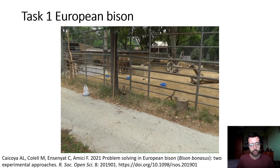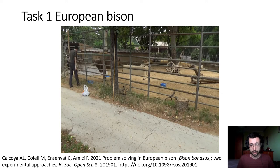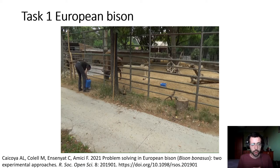We can see here a bison approaching one of the buckets and moving the bucket towards the fence. Here I catch the bucket and feed the bison. I want to say that this research has already been published in Open Access in 2021, so please check it out — here is the reference. If you want any further details, there you can find all the details about this research.